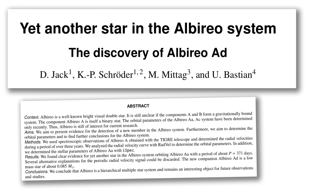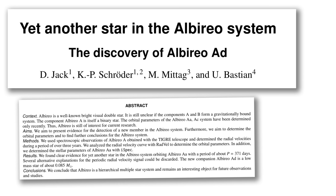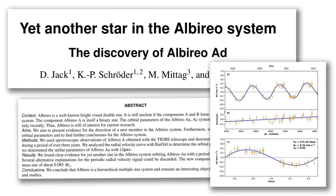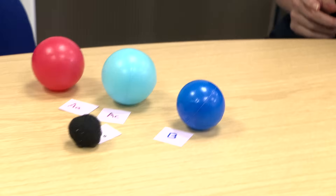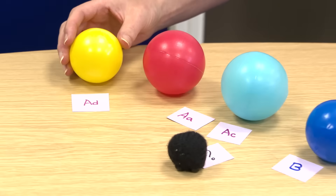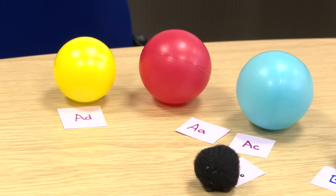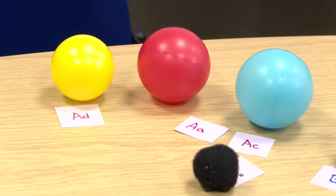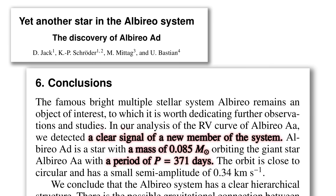But the story doesn't end there. Another paper came out with another great title: 'Yet Another Star in the Albireo System.' This paper looked carefully at radial motions and suggested that there is an additional member of this system, possibly in orbit around Albireo AA, which we are going to call Albireo AD. This is likely to be a very low-mass star — much smaller than the Sun — with a period of about 371 days, not too dissimilar from the Earth's orbit around the Sun.